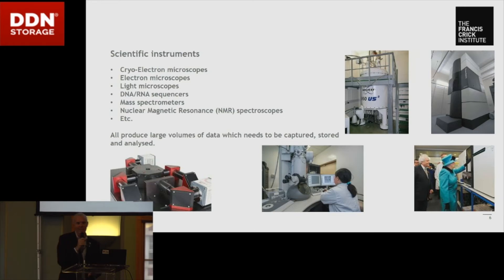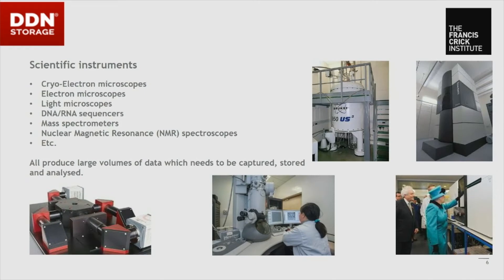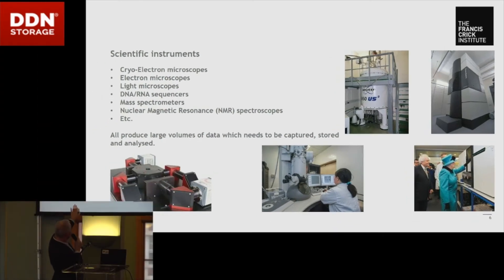We've got a huge range of scientific instruments, most of which kick out a lot of data. At the top right there's a Titan cryo-electron microscope — that basically freezes samples and images them down to more or less atomic level, so you can actually see the individual protein structures right inside cells. There's also the Queen pressing the button on the sequencer at the opening ceremony, plus a huge range of other instruments including light sheet microscopes which do 3D imaging — all of which kick out an awful lot of data.